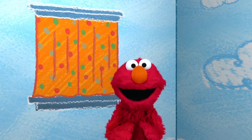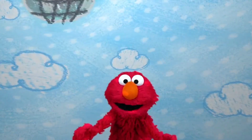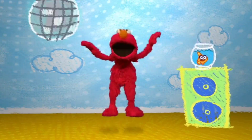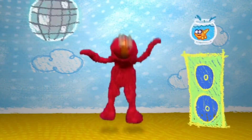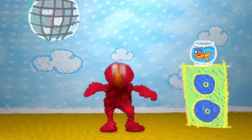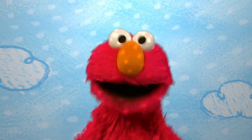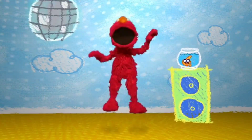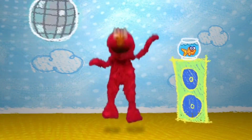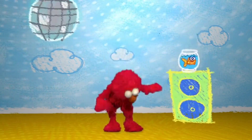Learning new things makes Elmo so happy. It makes him want to dance. Come on. Happy, happy dance dance. Happy, happy dance dance. When we learn something new, we do the happy dance dance. Let's see your happy dance. See you next time. Keep learning. Elmo loves you. Happy, happy dance dance. When we learn something new, we do the happy dance dance.